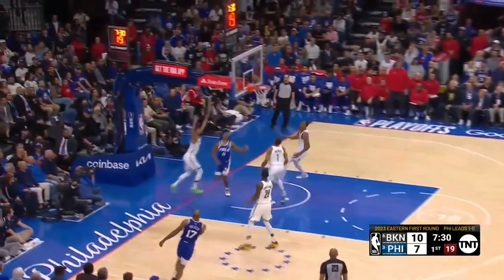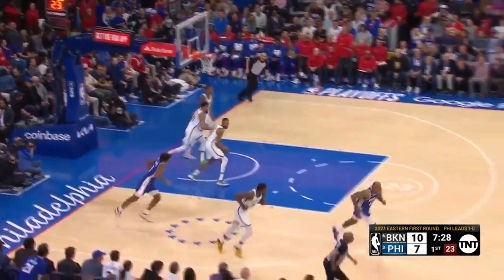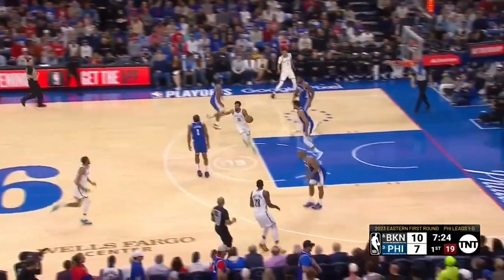Get that out of there. Maxie to the cup — missed it. Grant, he gets to the rim so fast. It's like a blur.